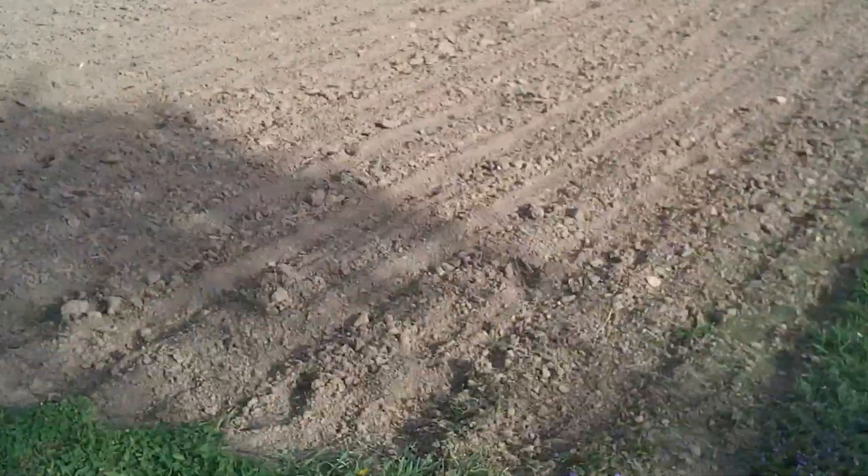Let's take a ride over here to the garden. Dad tilled a few days ago, won't be too much longer and we can start planting some garden — another two to three weeks. It's looking pretty good, tilled up pretty nice.